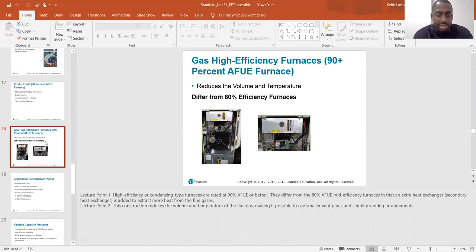This construction reduces the volume and temperature of the flue gas, making it possible to use smaller vent pipes and a simplified venting arrangement.